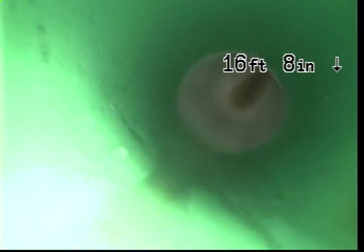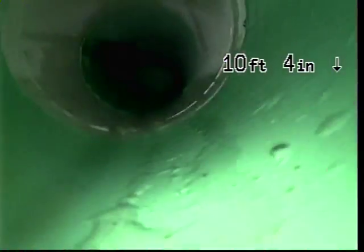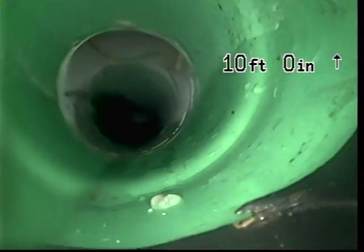Here is the new pipe to the old pipe connection. This is new right here, all the way back to over here, right here.